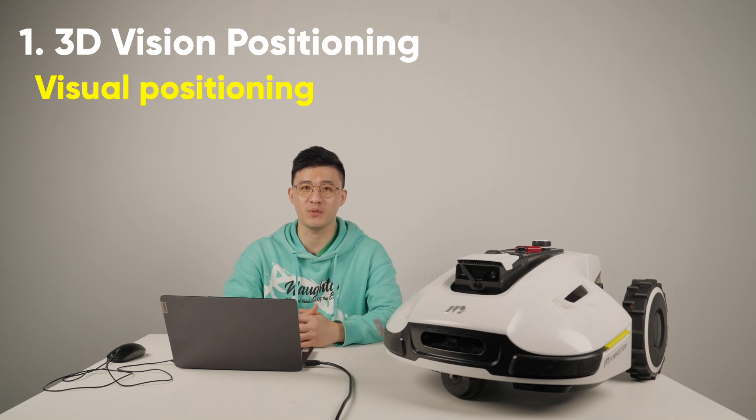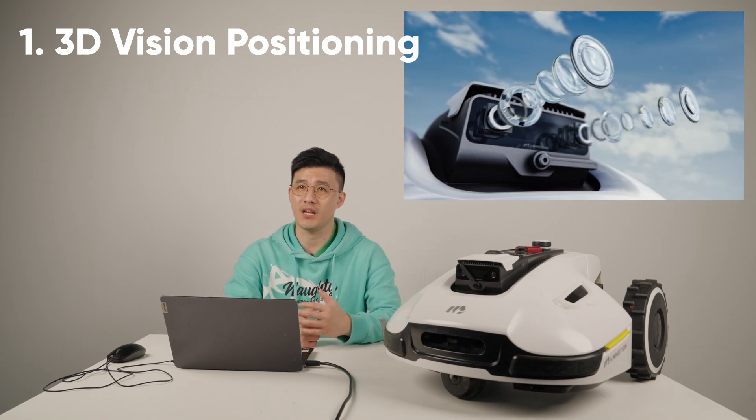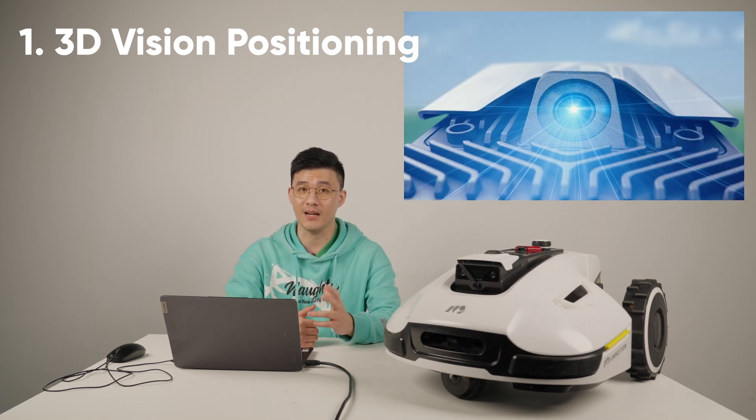The first part I want to talk about is Yucar visual positioning. Yucar has binocular vision navigation V-SLAM mapping technology, which can help map those areas like human eyes.